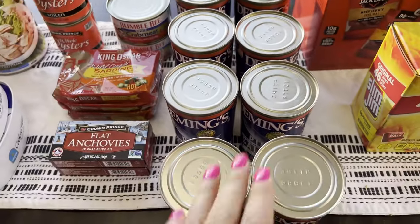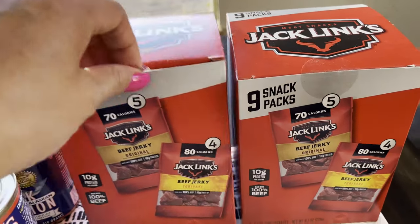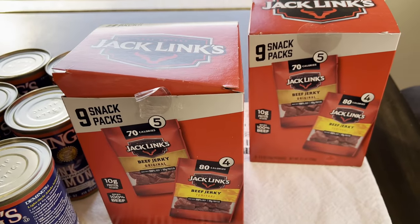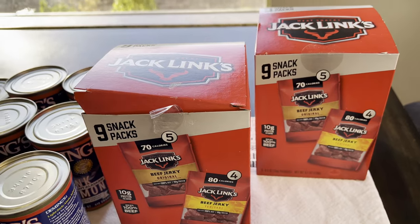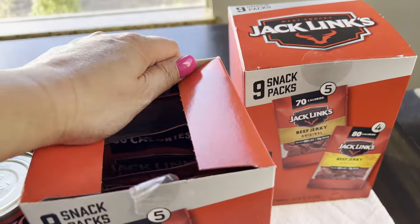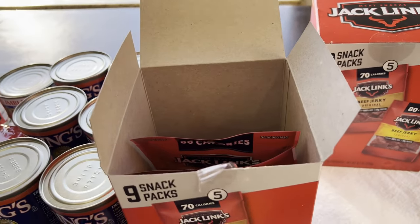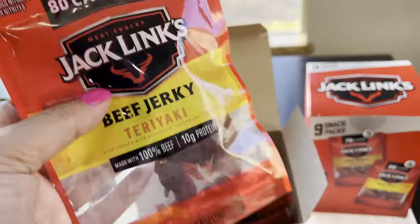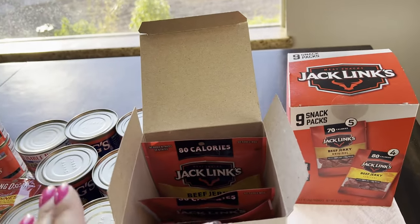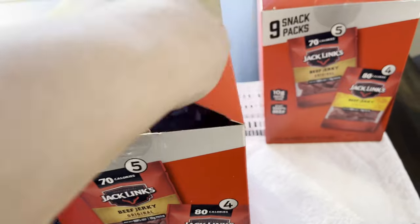I got some beef jerky because I wanted to put some in my bug-out bag. Each box is thirteen dollars and 98 cents, and I feel like this was a bad purchase. Next time I'm just going to go to Costco and see what they have, because I don't buy jerky a lot so I'm not sure of the pricing. They come in little packets, which are perfect for bug-out bags, but for my long-term pantry I want to get bigger ones, probably from Costco. There are nine packets in each box and I got two of them.